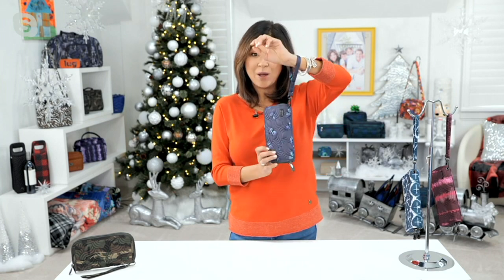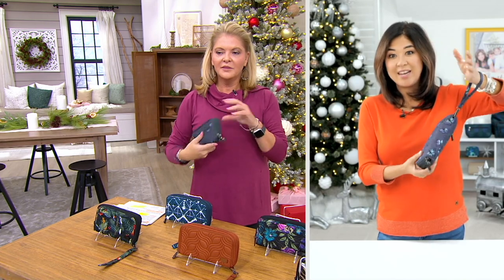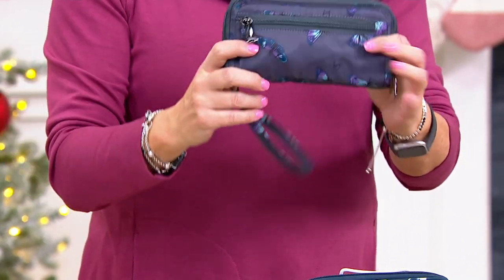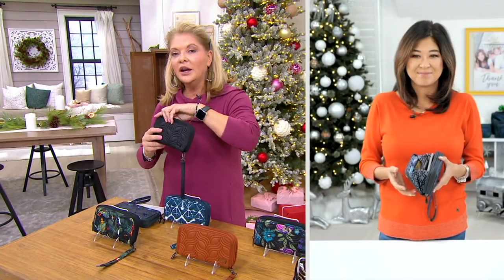You've got a removable wristlet — if you're just running into the grocery store and want your essentials, grab this and go. You don't have to bring your big heavy shoulder bag. All the way around, it's a really convenient wallet that packs everything you need inside.